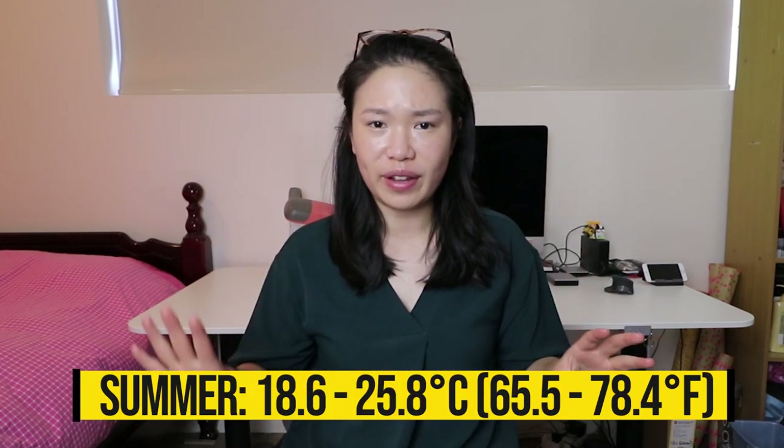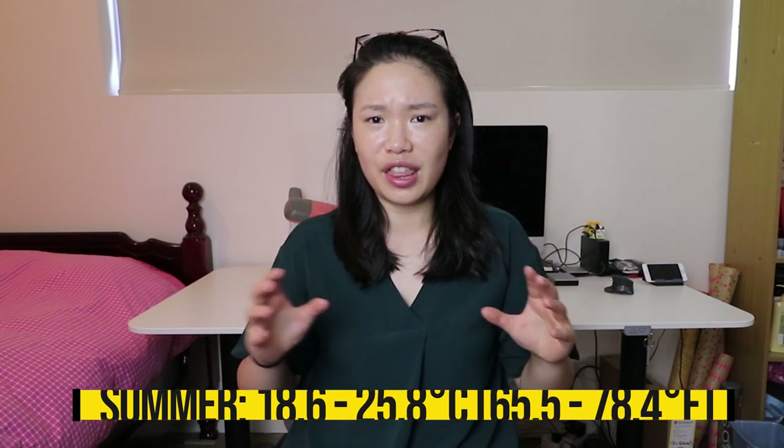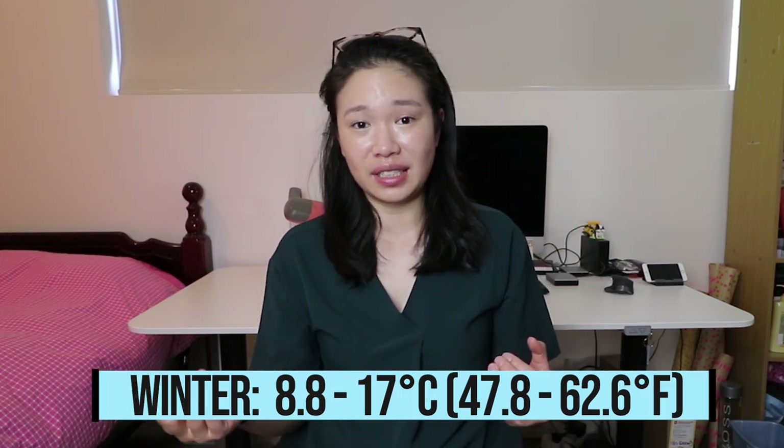During summer they say average temperatures are 18 to 25 degrees, but honestly I recall summer being much hotter — mid to high 30s, sometimes even over 40. Even now in spring, everything in the car is extremely hot; the buckle and steering wheel are hot to touch. So in summer, shorts and a t-shirt — anything more is way too hot. Autumn temperatures are around 14 to 22 degrees, and winter averages 8 to 17 degrees. Winter does get cold but I'm usually fine with jeans, a sweater, a jacket, and a scarf.